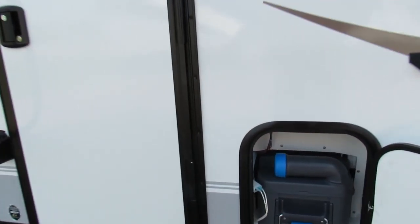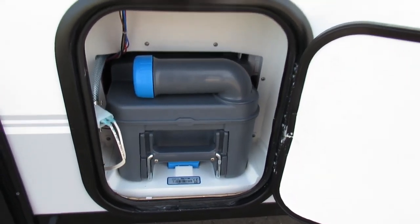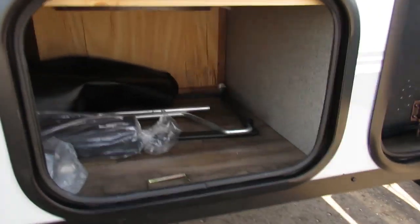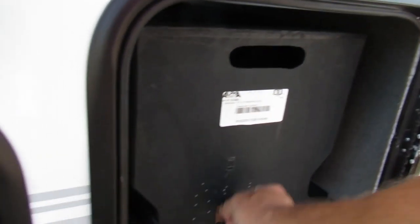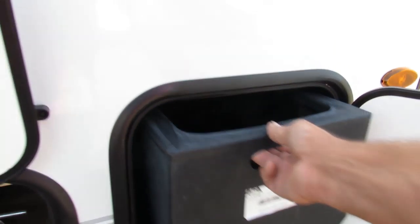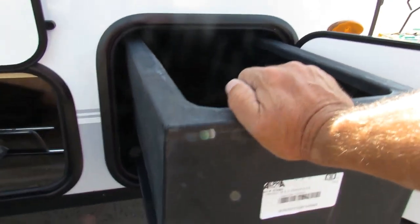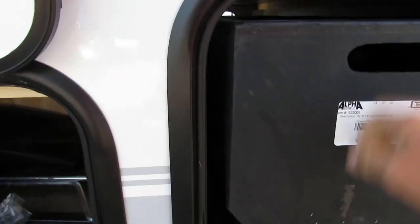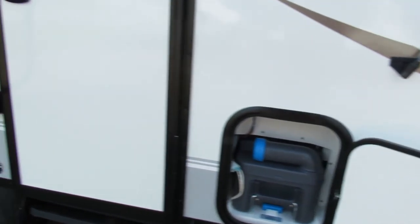In here is your porta potty storage with a shelf for your grill in the front, and a huge storage area that'll pull out to either side — quite long, a 13-foot drawer. Come around to the side of the unit.